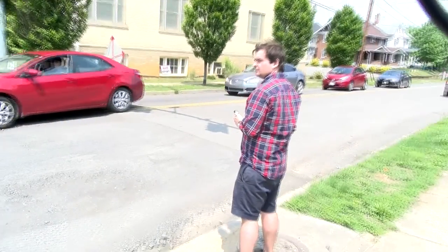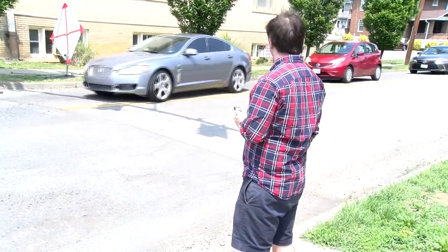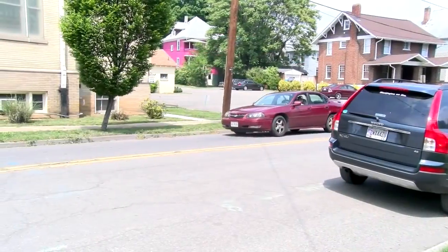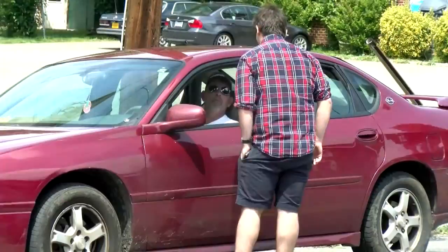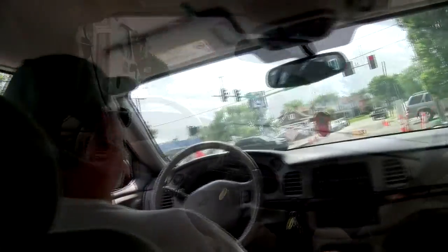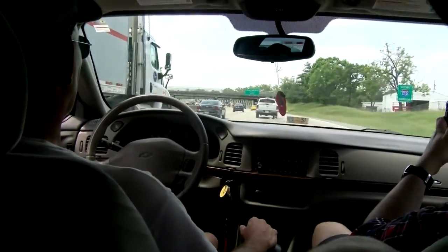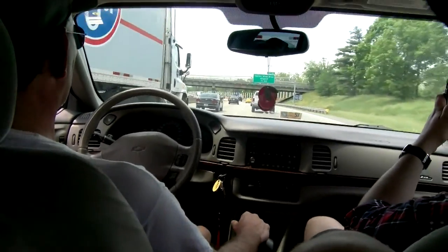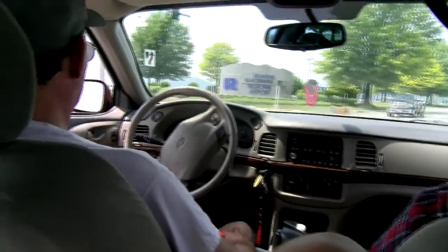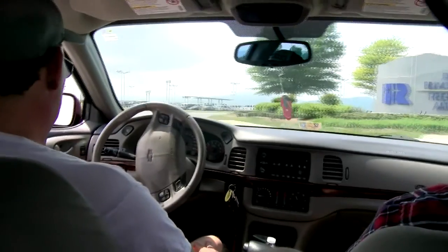After requesting our ride, the Uber app tells us that our driver is John. He's driving a Chevy Impala and is five minutes away. He arrived on time. We asked John to bring us to the Roanoke airport, then asked him what it was like to drive Uber in Roanoke. He said that he's earned as much as $600 in a week. His busiest night is Friday, spending most of that time driving riders to and from bars. After about 12 minutes, we reached our destination.